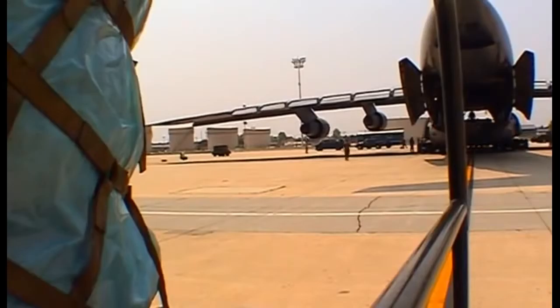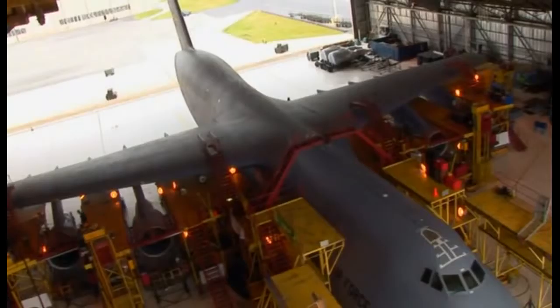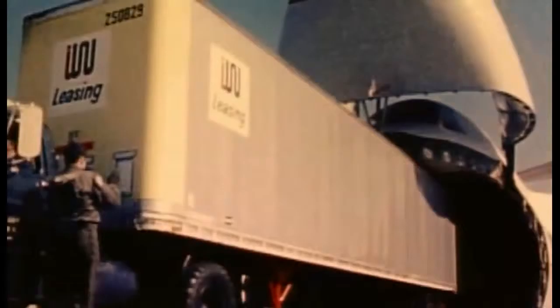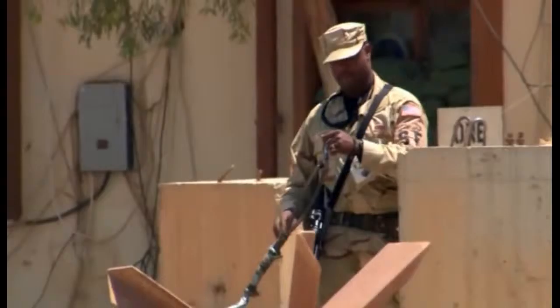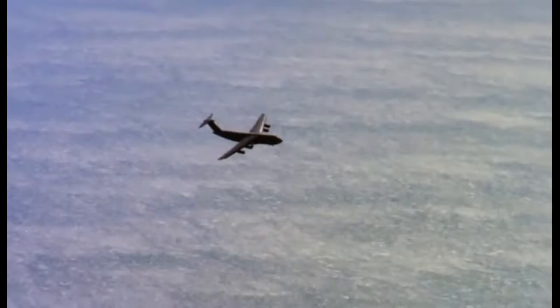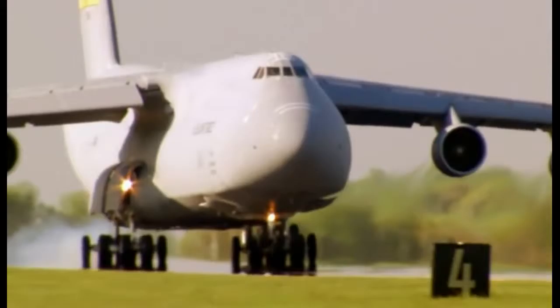Meet a plane that redefines the word jumbo. It's one of the world's largest aircraft, the Galaxy C-5. Stretching nearly a football field long and higher than six stories, this monster's bigger than a warehouse — but it can fly. It's the military's ace in the hole for getting big things long distances in a hurry. Today, you'll get a special glimpse inside this massive aircraft as it carries over 50 tonnes of life-saving equipment to Iraq.